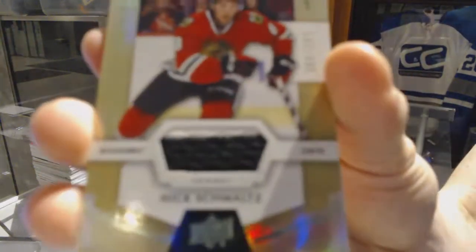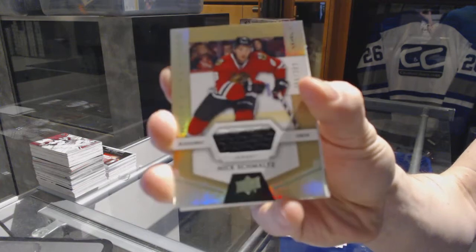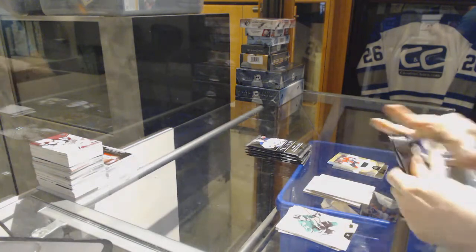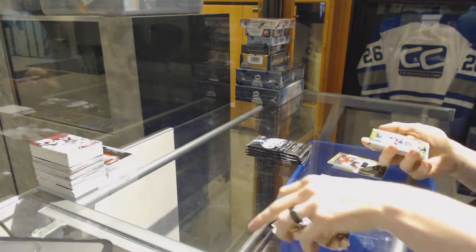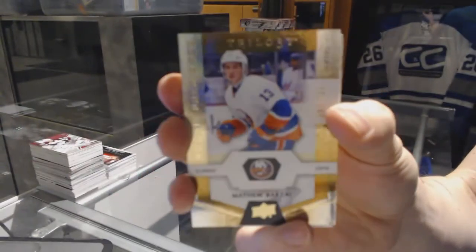Rookie jersey number 399 for the Chicago Blackhawks, Nick Schmaltz. And a rookie number 999 for the New York Islanders, Matthew Barzal.